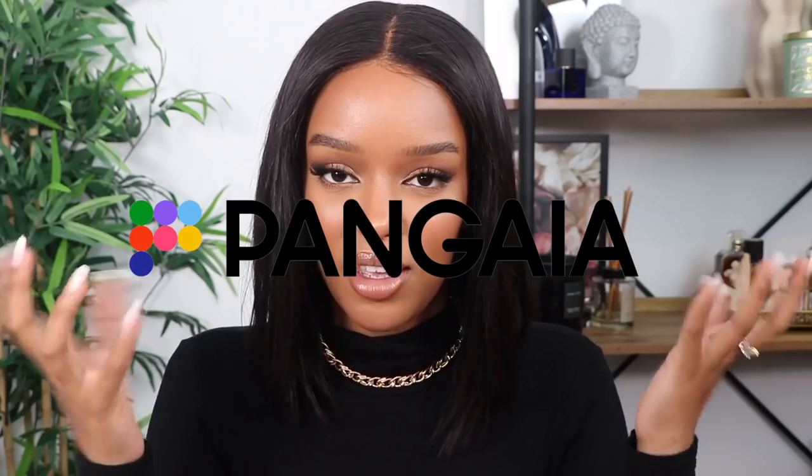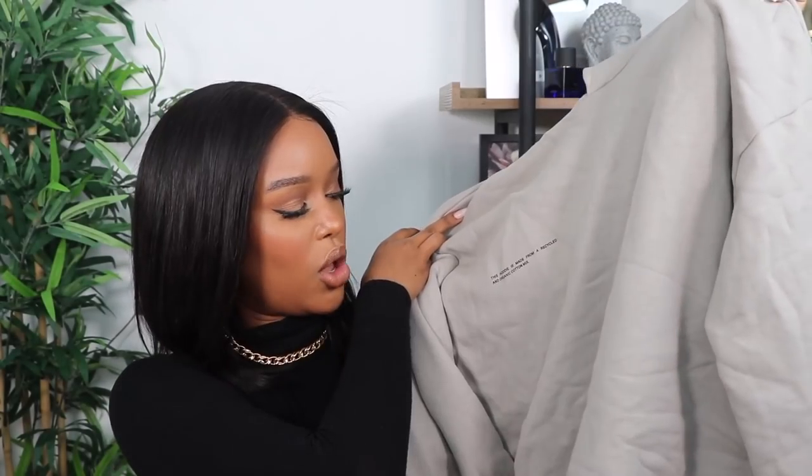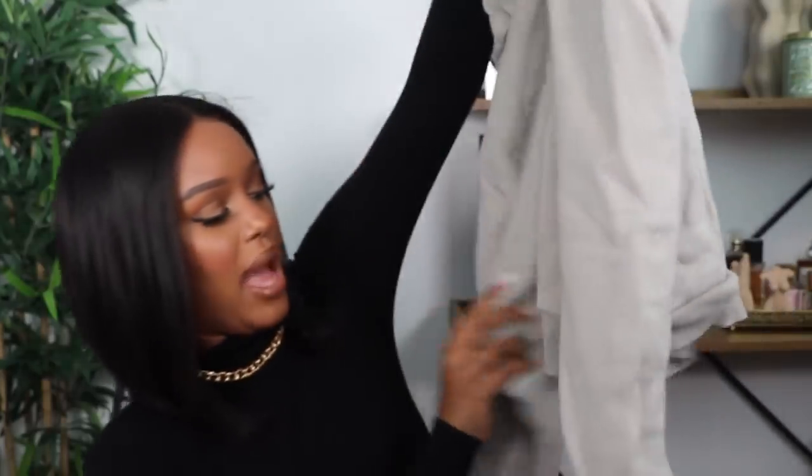A brand I recently discovered is Pangea — I really hope I'm saying it correctly. They focus on recyclable, sustainable clothing. One tree is planted, protected, or restored by every product they sell, which I really like. I picked up a tracksuit — a hoodie and some jogging bottoms. I got the stone color; the hoodie says it's made from recycled and organic cotton mix, and the back says Pangea. I've been living in this tracksuit and it goes with almost everything in my wardrobe.